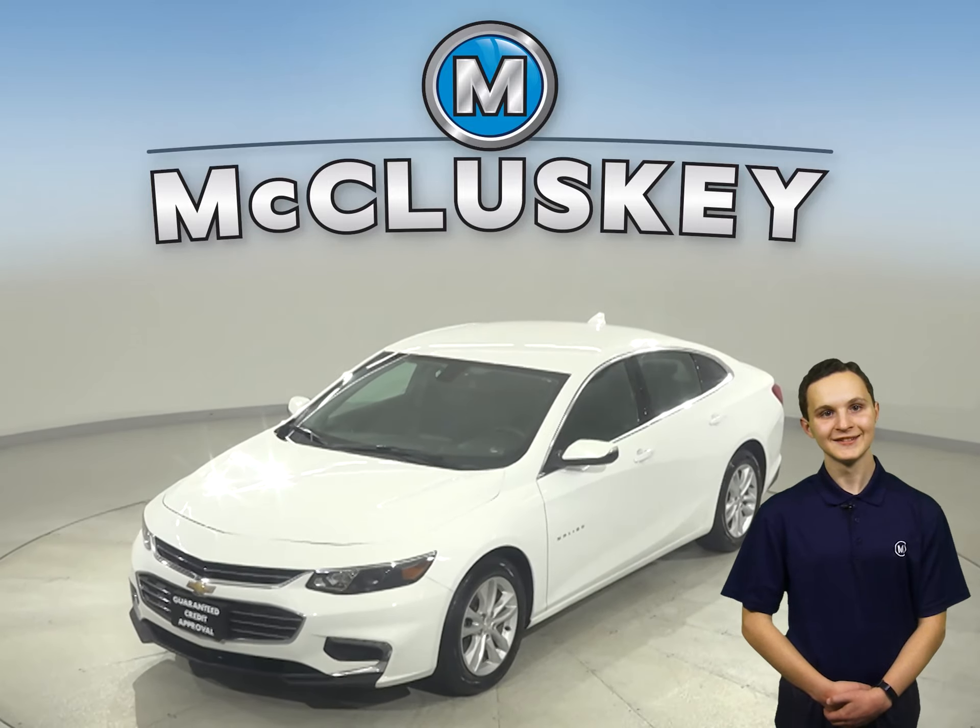Come on down and take this sleek sedan on one of our free 48-hour test drives. It has passed our 172-point inspection and comes with a clean one-owner Carfax report, so we know it's reliable.